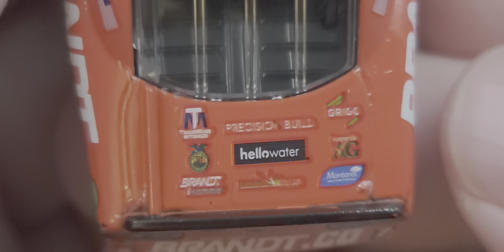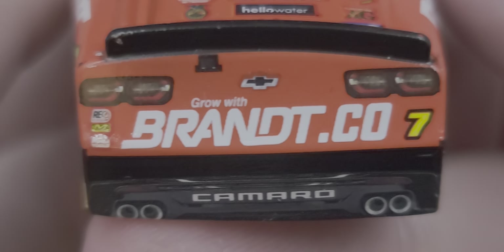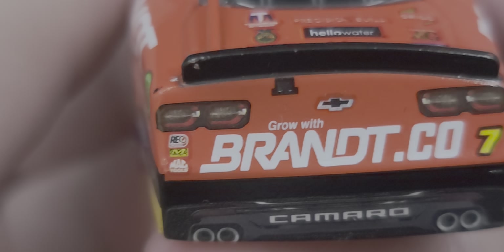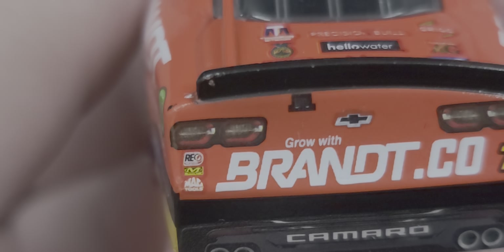On the rear window we have Allgaier, and on the deck lid we have more Brandt umbrella brands. The TV panel has Grow with Brandt.co and the TV camera. On the taillights: Chevrolet, number seven, quad exhaust, Racing Electronics, and Mechanic Wear. Under the left taillight we also have Racing Electronics, Mac Tools, and Mechanic Wear.